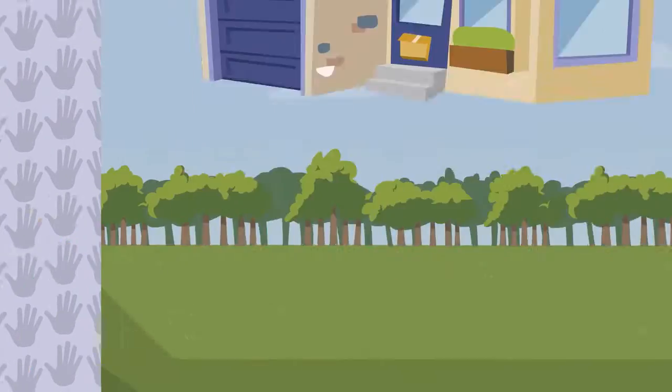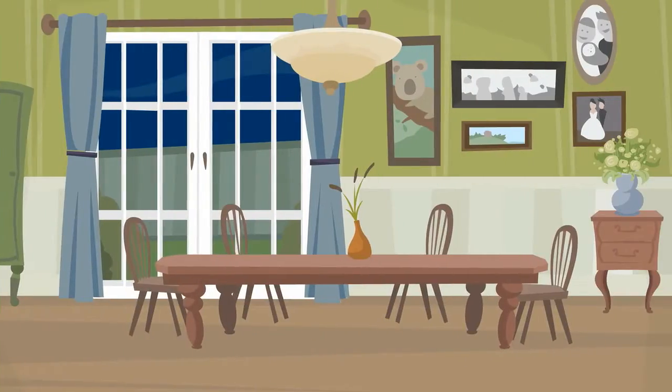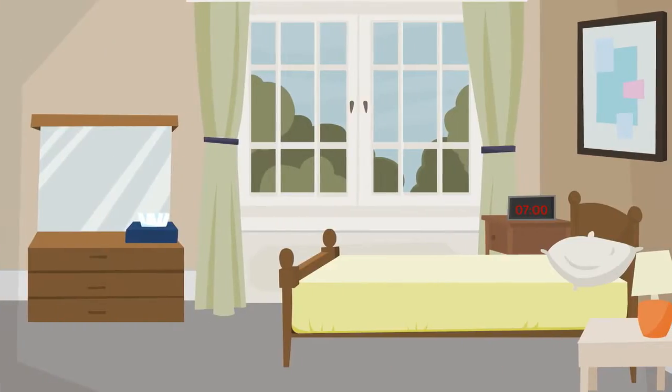This is Ann and Dan. They're selling their home. It's a beautiful home, and any real estate agent will be able to sell it.